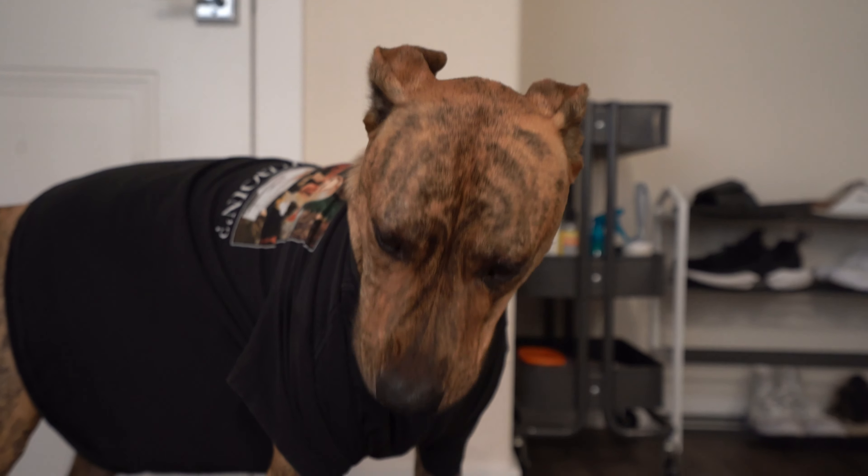We got Phoebe, Joey — how you doing? — and Rachel. Friends-themed dog names!